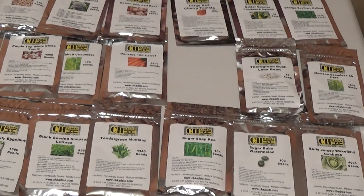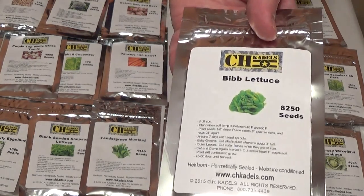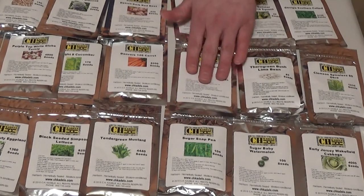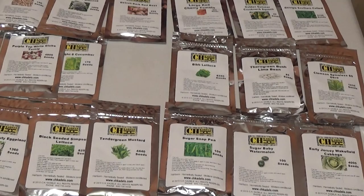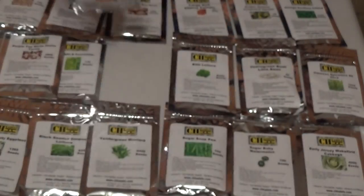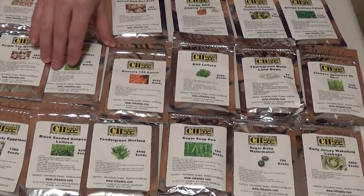Next we've got bib lettuce. I don't like lettuce in emergency garden kits — it's basically growing water and fiber with no calories. But it's 8,250 seeds, 45 to 60 days until harvest. If you've got extra space and water and want to grow it, go ahead — I'd trade that away in a heartbeat. Next, Danvers 126 carrot, 8,200 seeds, 70 days until harvest. Don't know anything specifically about that carrot type — hopefully somebody can comment on it.